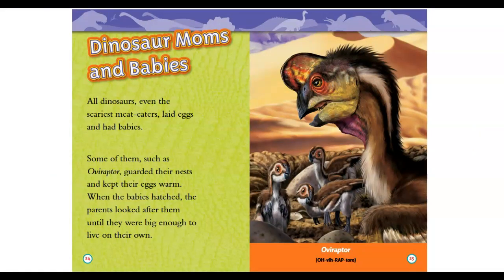Dinosaur moms and babies: all dinosaurs, even the scariest meat eaters, laid eggs and had babies. Some of them, such as Oviraptor, guarded their nest and kept their eggs warm. When the babies hatched, the parents looked after them until they were big enough to live on their own.